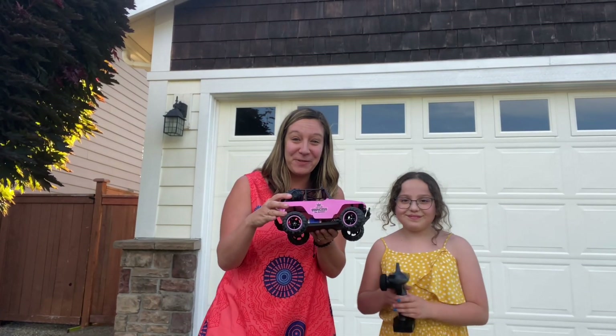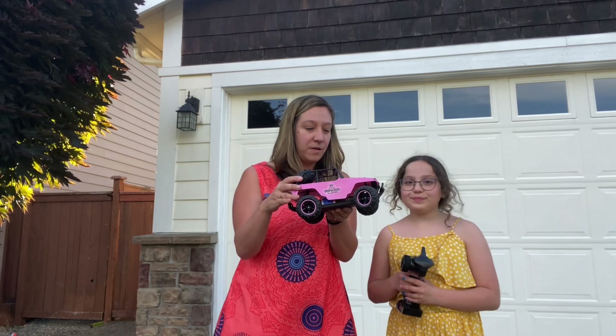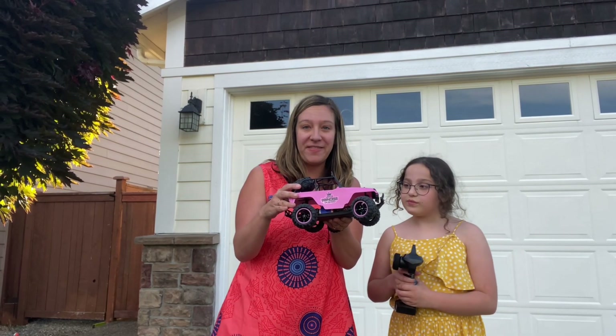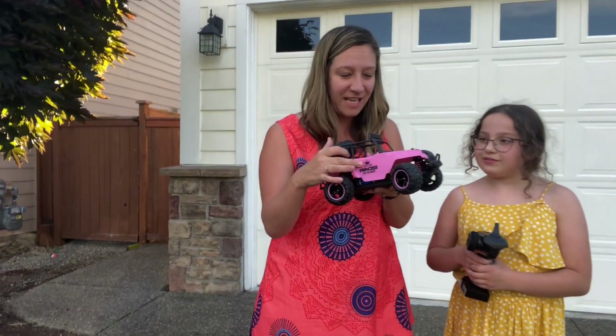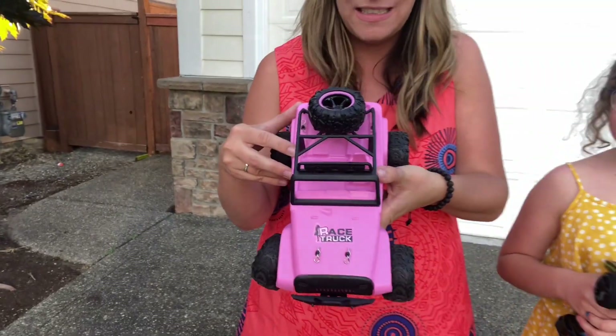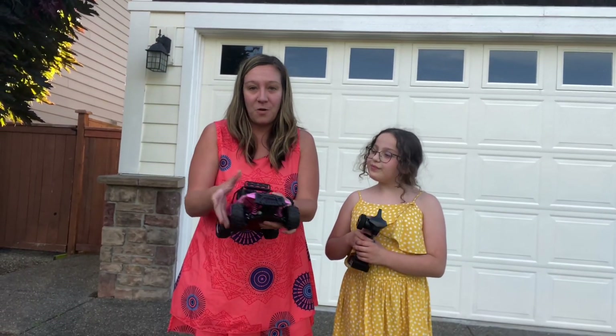Hey shoppers, today we have this really great product. This is a hobbyist remote controlled Jeep that is pink and has these awesome little girl decals that you can totally decorate it with. It also has shocks so it's shock resistant.